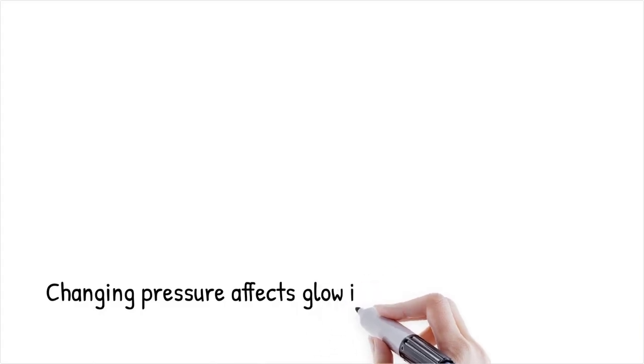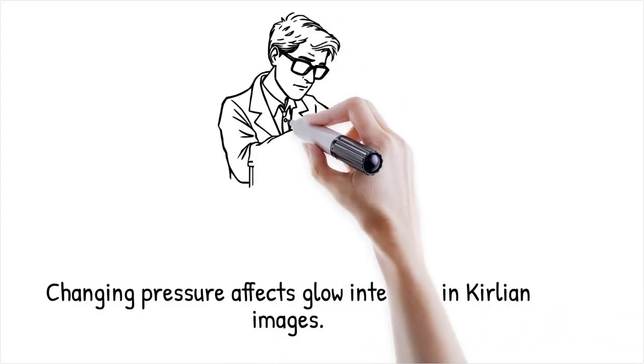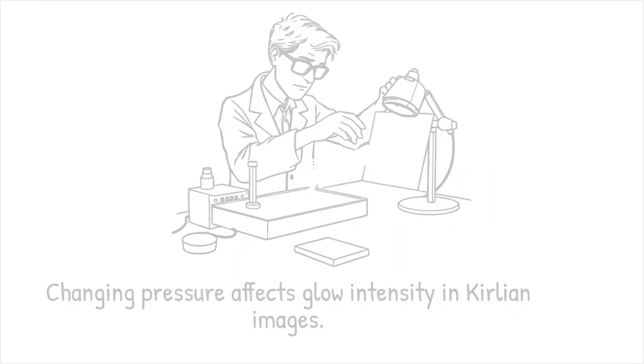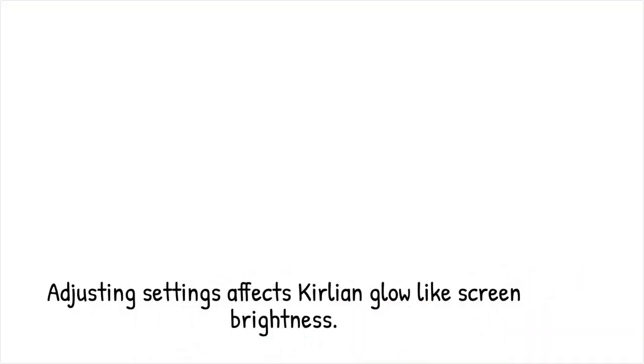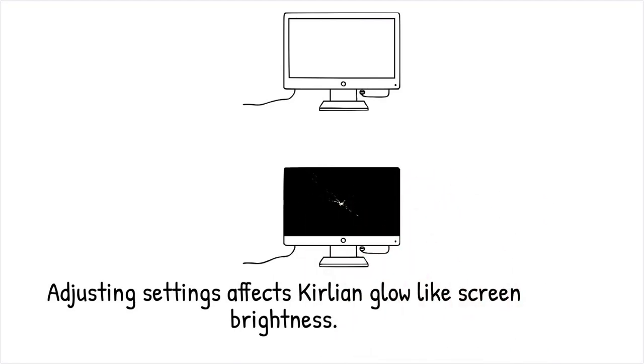In a lab setting, altering the pressure between the object and the photographic plate changes the glow's intensity, proving that physical contact conditions are the cause. It's like adjusting the brightness on a computer screen — the change is due to the settings you control, not because the screen is reflecting a hidden force.